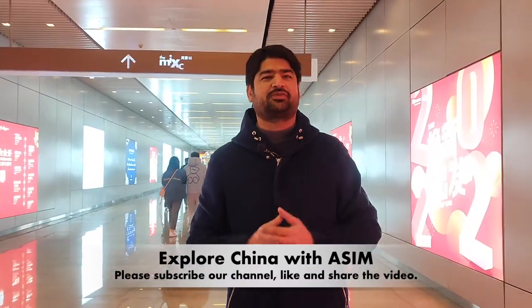Welcome back to a new episode of Explore China. Today we are in the Shanshan district of Hangzhou — a very rich and developed district. They have a very rich shopping mall called the Mixi. Even if you search on Google, you will find that Mixi is one of the top visiting places and a very beautiful shopping mall in Hangzhou. So let's go inside.